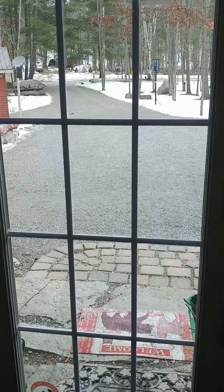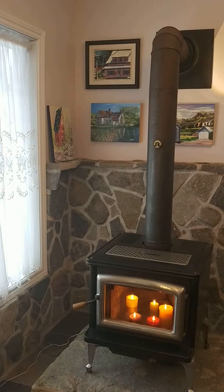Welcome to my gallery. This is my driveway with lots of parking and an accessible entrance.